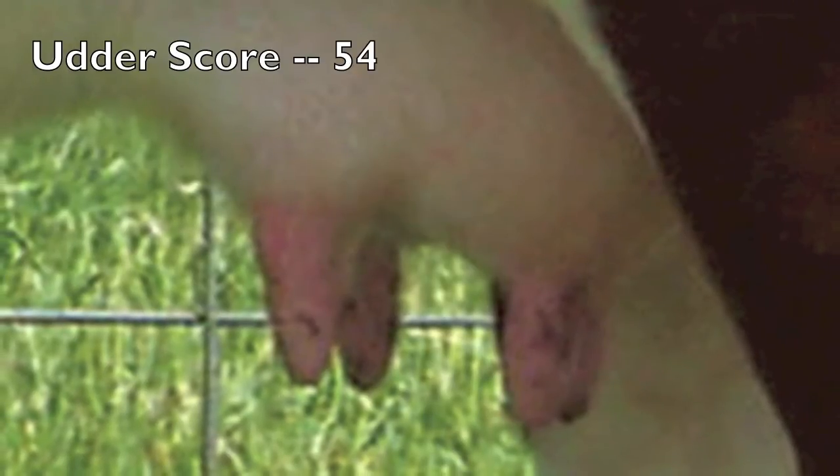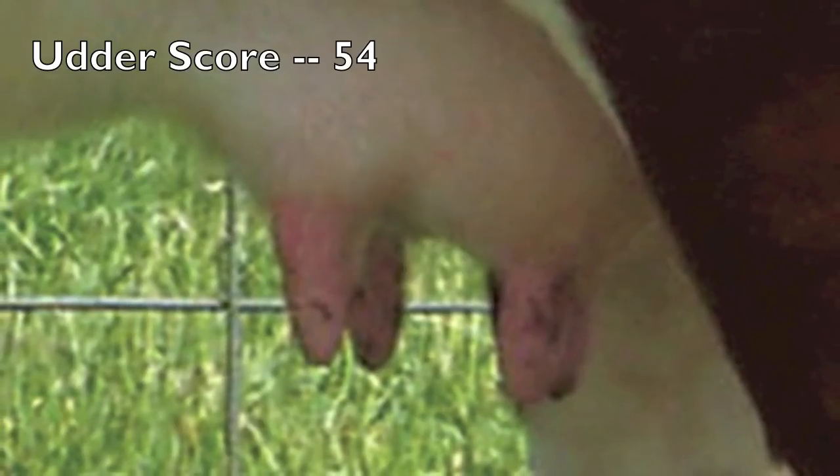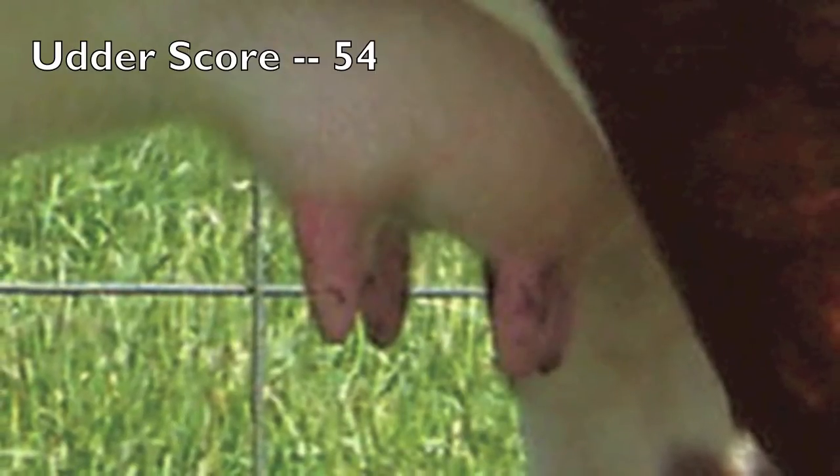This udder is scored a 5-4 — 5 for suspension and 4 for teat size. As we view the udder from the side, we see some quartering and imbalance in terms of size of front and rear quarters. To improve quality, we'd like to see a leveler udder floor and stronger fore and rear attachments, improving the strength and longevity of this udder. In terms of teat size, we see some slight ballooning at the top with larger circumference at the udder-teat junction and rather long teats. To improve this, we'd like to see more symmetry in both placement and size.